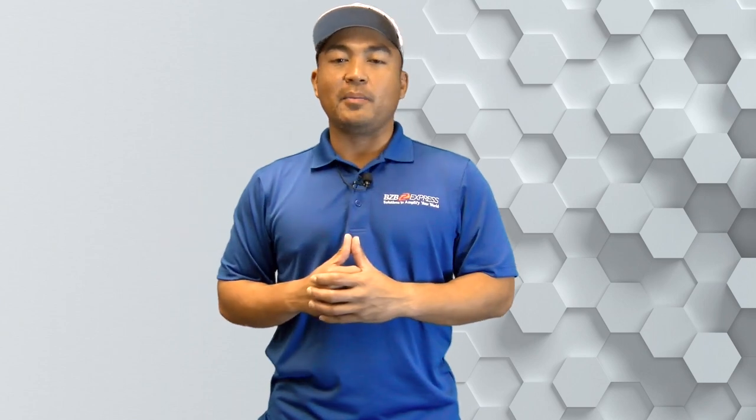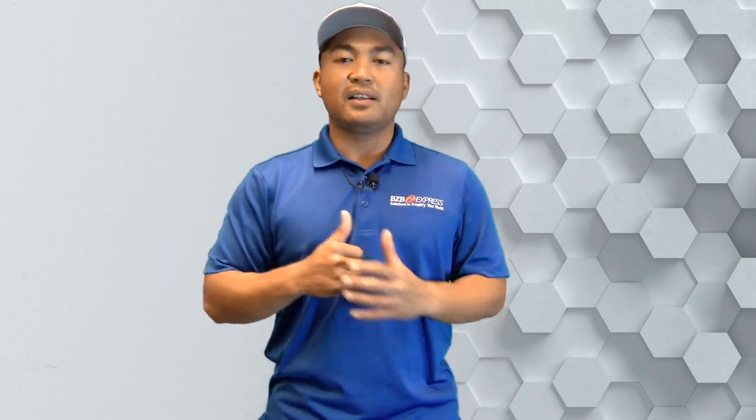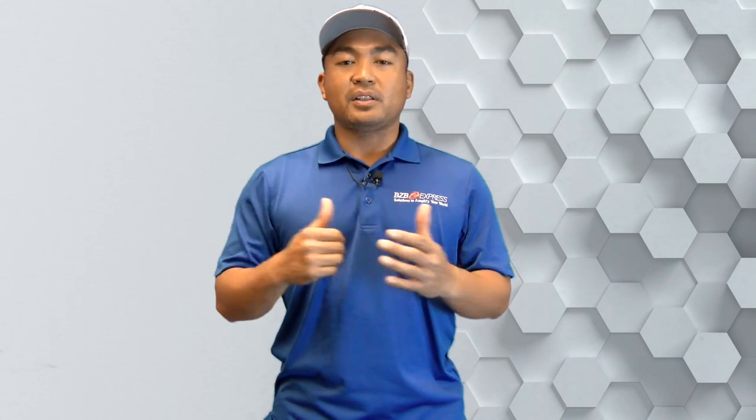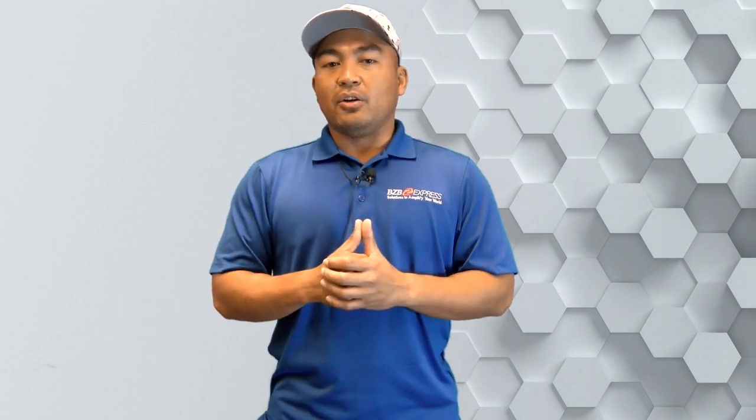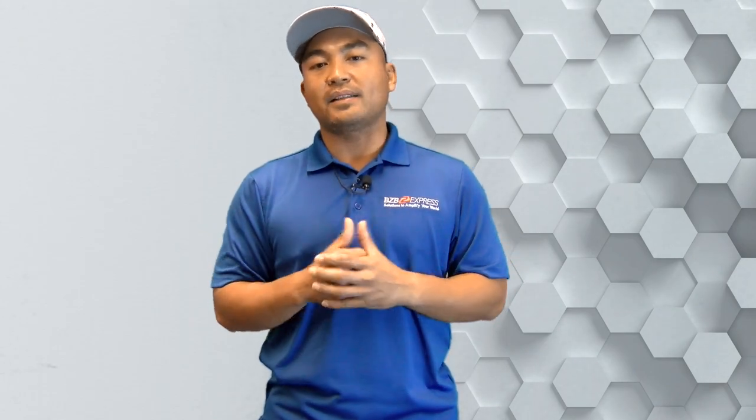What's up guys, Florenta here with BZB Express TV — thank you for tuning in. We're coming at you with some new content from Infocom 2019 in Orlando, Florida. Infocom 2019 is one of the largest audiovisual shows, with over a thousand exhibitors and over 40,000 attendees. We were able to visit our vendors at that show. Make sure to subscribe to our channel and turn on that notification bell, because we will be publishing a bunch of new videos from our vendors' booths. We put together a quick highlight reel to give you a preview of what we saw from the show.